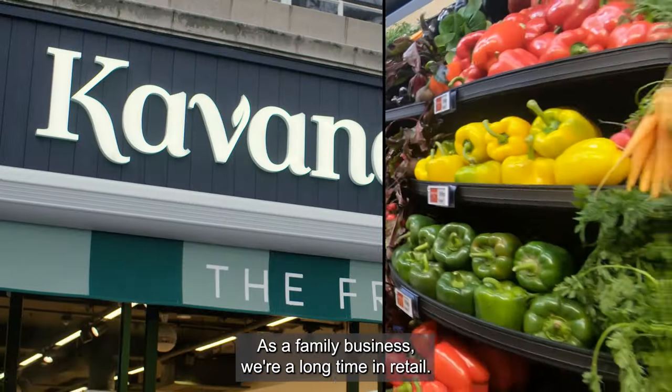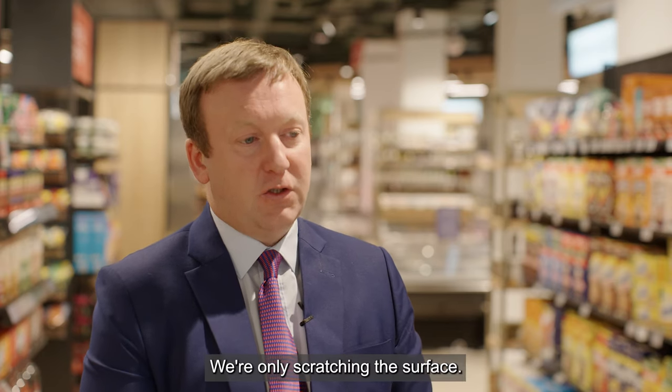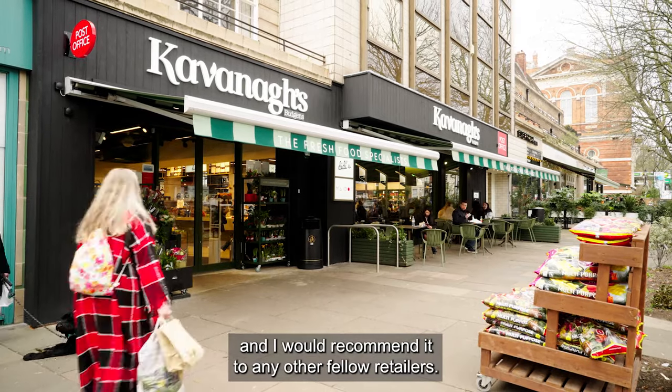The results don't lie. As a family business, we're a long time in retail. We're only scratching the surface. The technology is extremely impressive, and I would recommend it to any other fellow retailers.